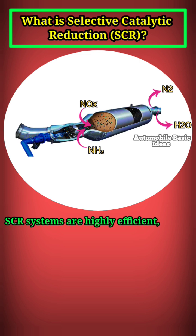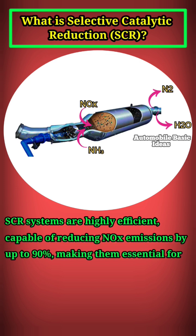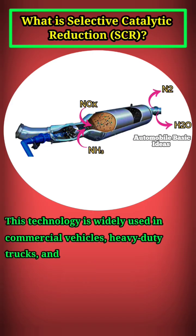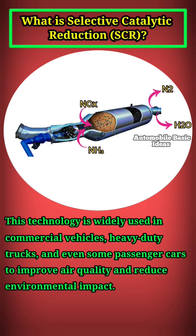SCR systems are highly efficient, capable of reducing NOx emissions by up to 90%, making them essential for meeting stringent environmental regulations. This technology is widely used in commercial vehicles, heavy-duty trucks, and even some passenger cars to improve air quality and reduce environmental impact.